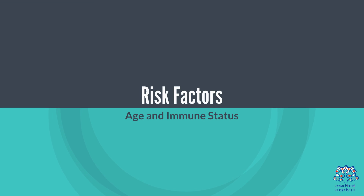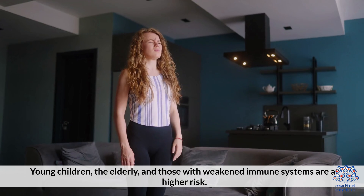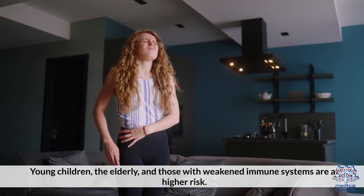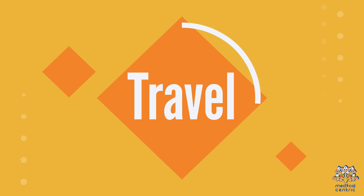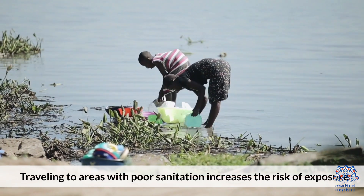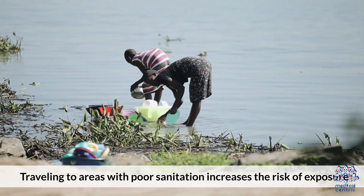Risk Factors. Age and Immune Status: young children, the elderly, and those with weakened immune systems are at higher risk. Travel: traveling to areas with poor sanitation increases the risk of exposure.